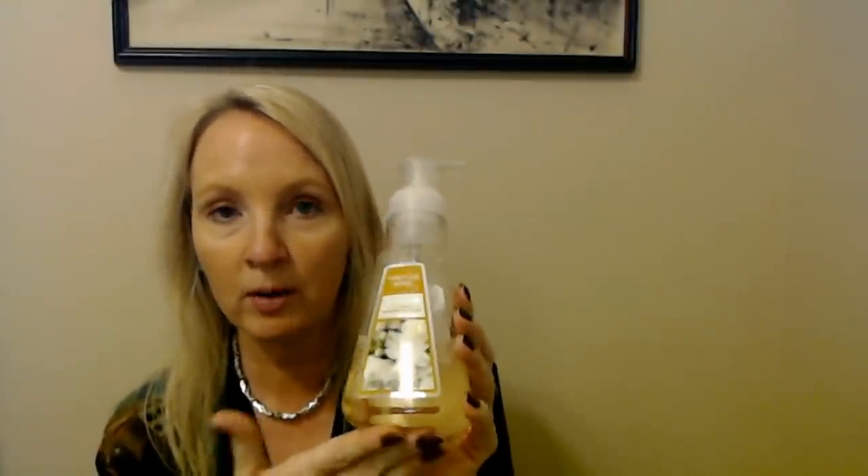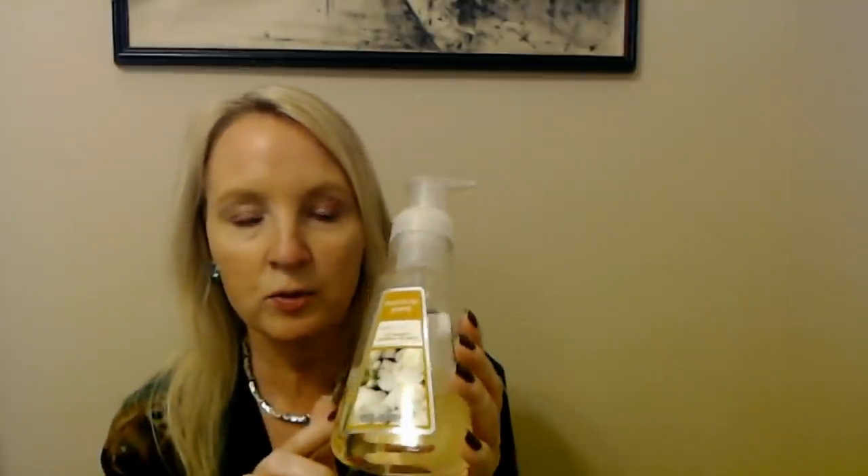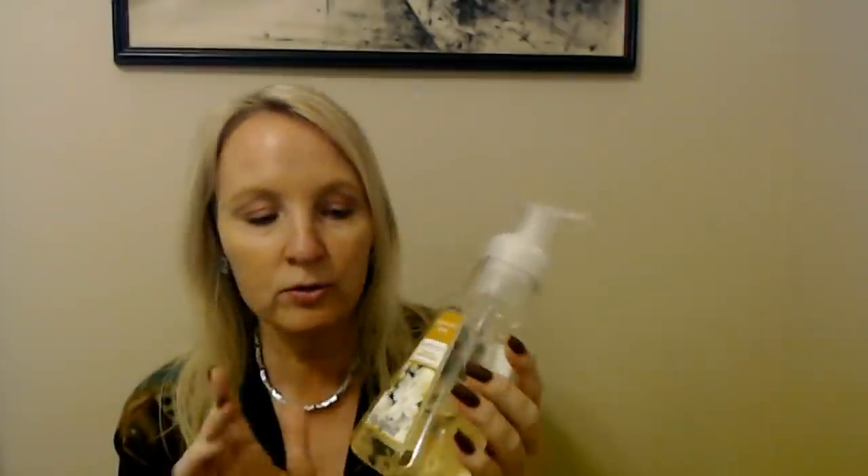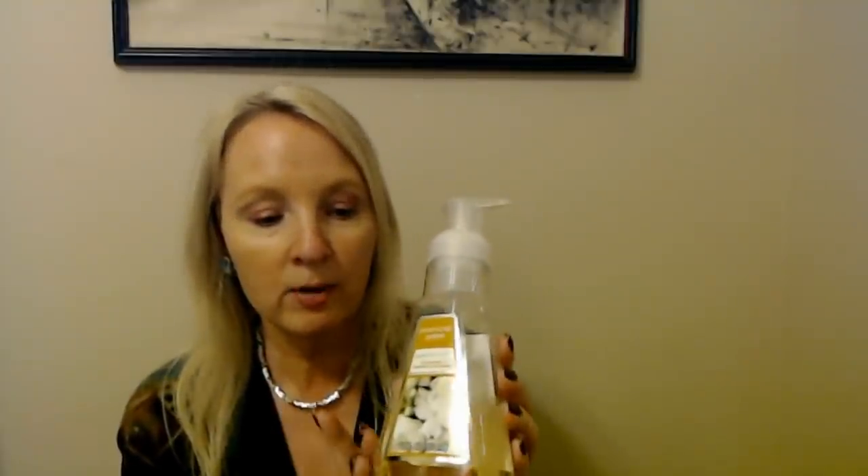I was able to find it at Walmart up until the pandemic, and then you couldn't find hand soap anywhere, and this was one of the ones I could not find. I love this stuff so much. It's honeysuckle jasmine — it has a rich bouquet of honeysuckle and jasmine. It's a foaming hand soap, so it starts out as a liquid, comes up through the little pump and comes out as a foam. I love the way it smells, I use it every day. I keep this in the bathroom downstairs. It's only $1.98 for this 12-ounce bottle, and a bottle this size will last a couple of months at least.